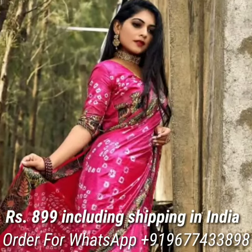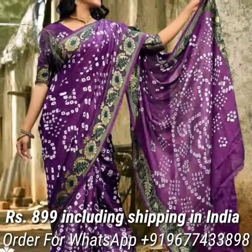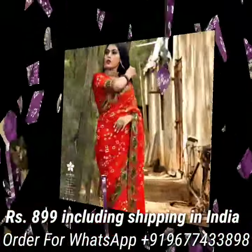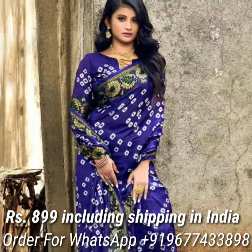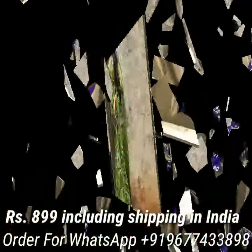Next one is Art Silk Bandhani sarees in attractive colors. Price is Rs 680 including shipping in India.